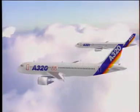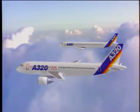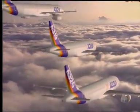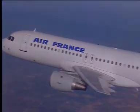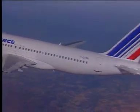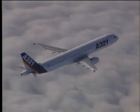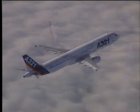The A321 is an A320 with an extended fuselage and some minor changes, and the A319 is a shortened version. The A320 entered airline service in March 1988, the A321 in January 1994, and the A319 in 1996.